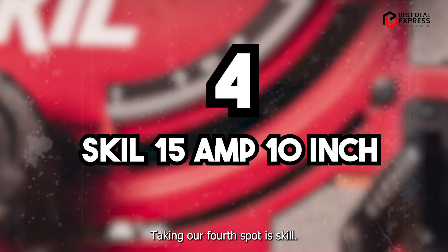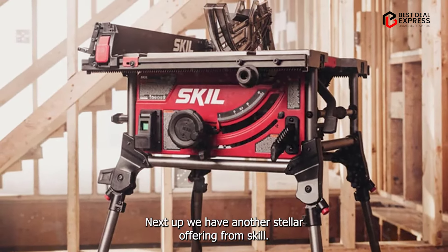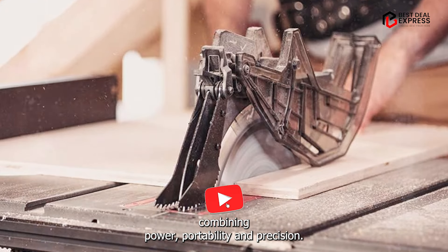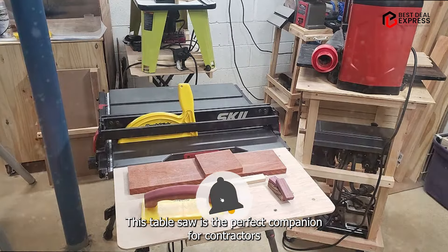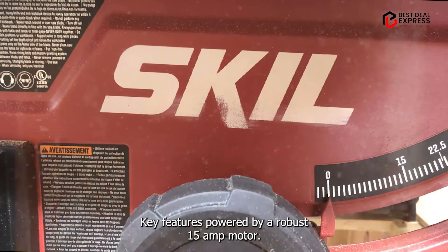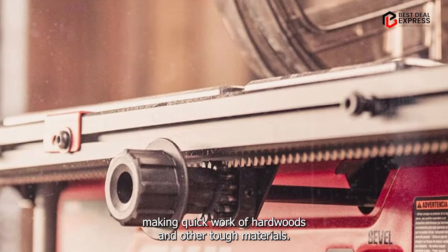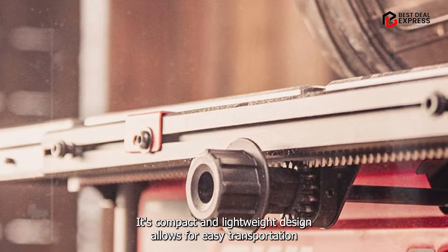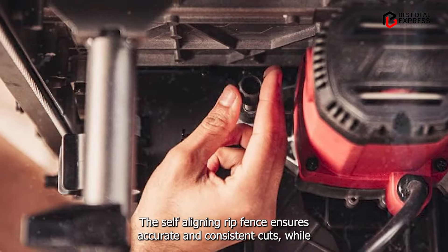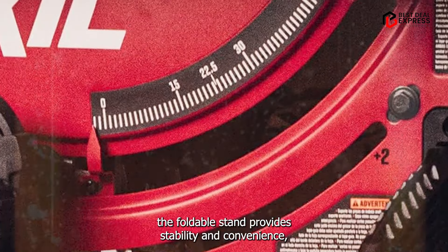Taking our fourth spot is the Skil 3-Amp 10-Inch Portable Job Site Table Saw. Combining power, portability, and precision, this table saw is the perfect companion for contractors and DIY enthusiasts on the go. Powered by a robust 15-amp motor, it delivers impressive cutting performance, making quick work of hardwoods and other tough materials. Its compact and lightweight design allows for easy transportation and storage, ideal for job sites with limited space. The self-aligning rip fence ensures accurate and consistent cuts, while the foldable stand provides stability and convenience.